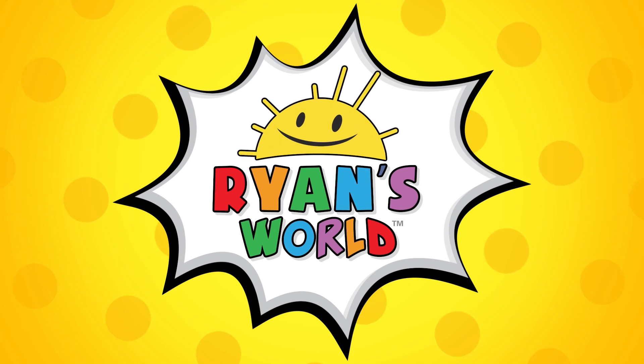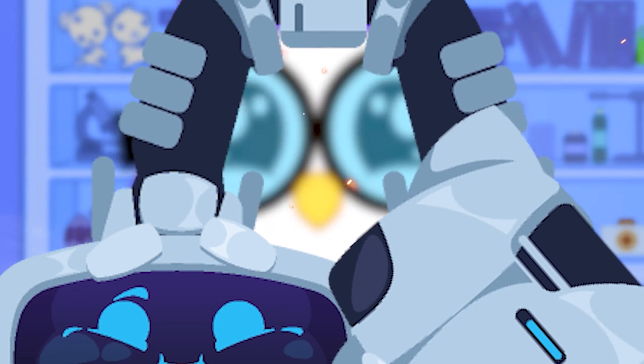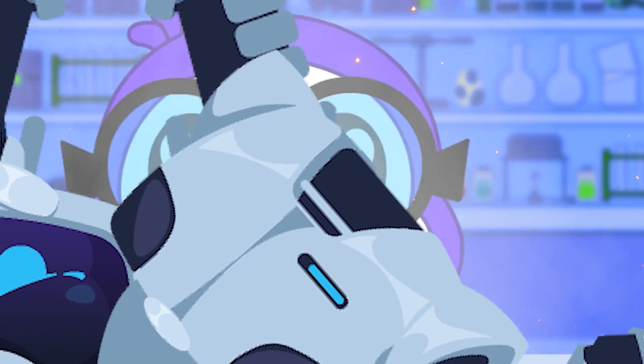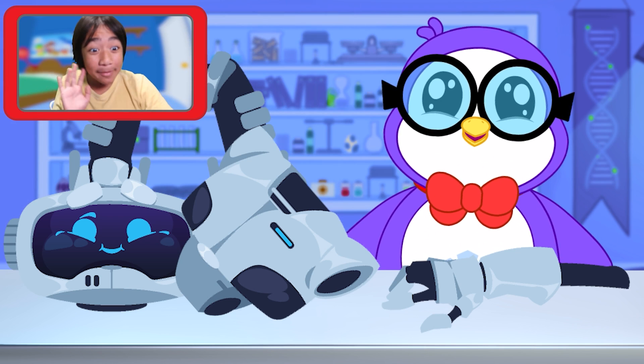Welcome to Ryan's World! Hi everyone! I didn't see you there. Hey, Peck.